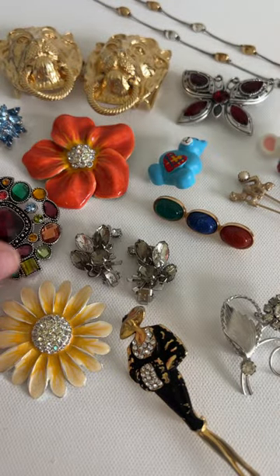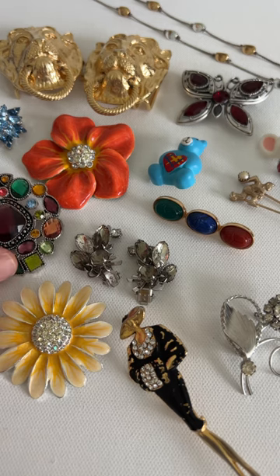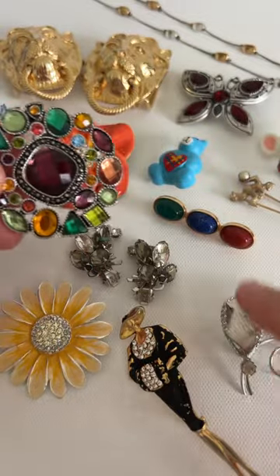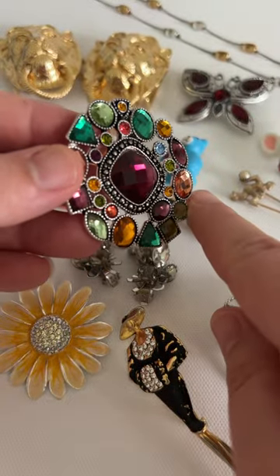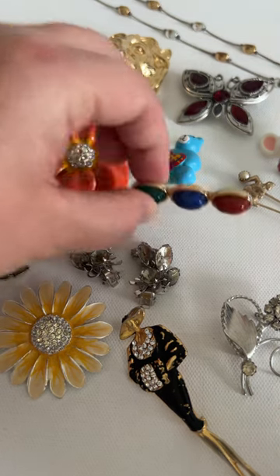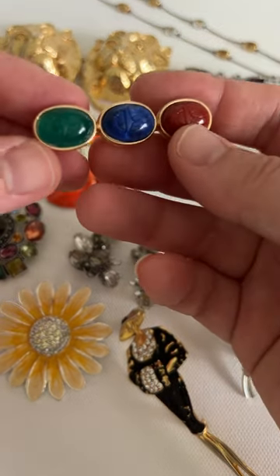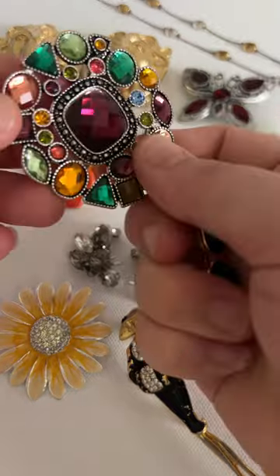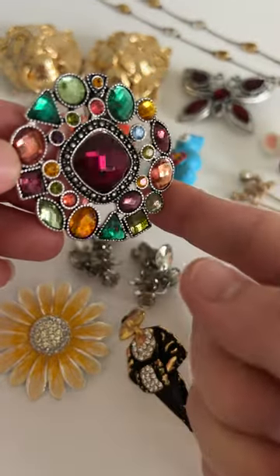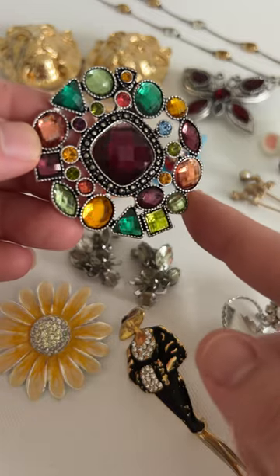Premier Design has mass-produced their pieces more than some others, but not to the extent we see today, so they're still highly sought after — and obviously so, because just look at this. I think my favorite stone is this light green.